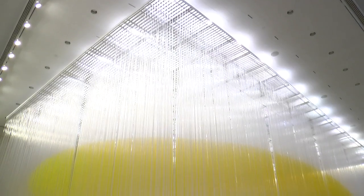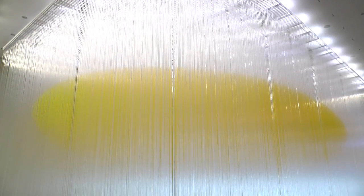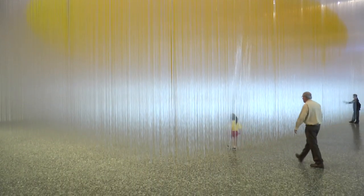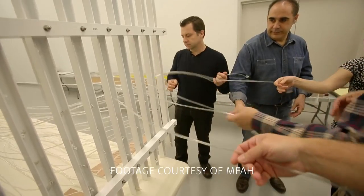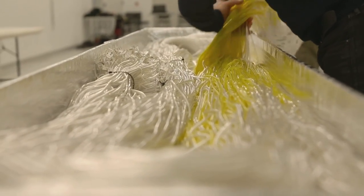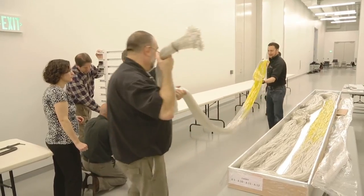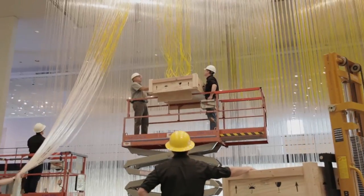It's 24,000 PVC strands, all of them hand-painted with yellow, in order to realize that perfect ellipse in the center. Eight tons of steel above the ceiling, and then of course all the lighting. Last summer, seven people worked to thread each of those strands into the superstructure — the armature — and then it took another four weeks this spring to mount it here in Cullinan Hall.